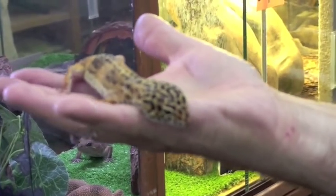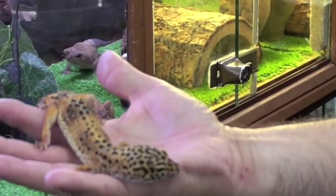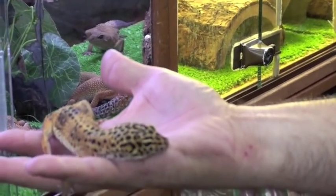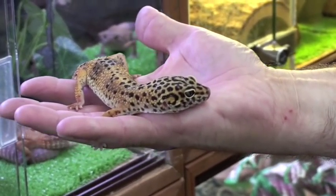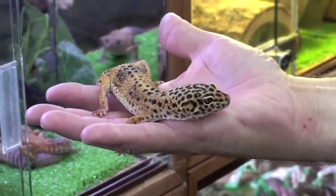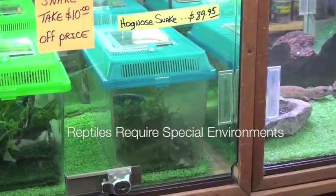These creatures are fascinating to watch, fairly easy to take care of, and don't need a lot of attention. These cold-blooded creatures make great pets, but before looking into purchasing one, make sure that you do all your research before you decide to bring home a pet reptile, as each reptile has different care and requires a very specialized diet and environment.